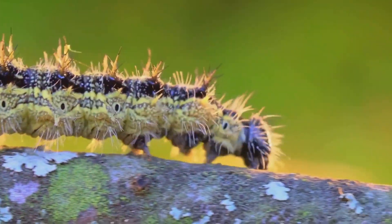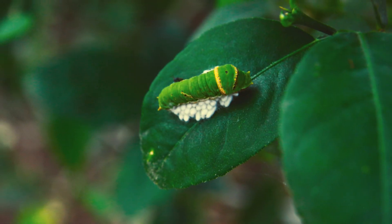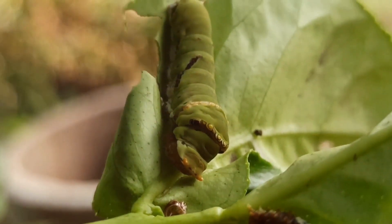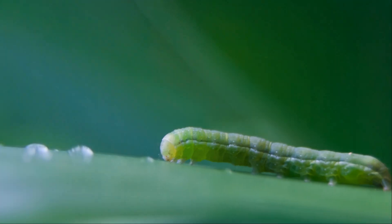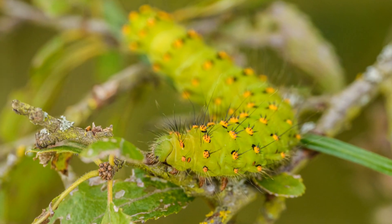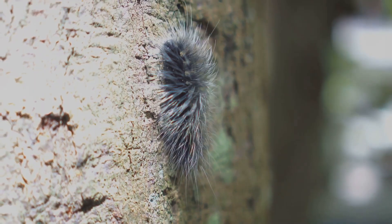Soon, a tiny caterpillar hatches from the egg. It is very hungry. The caterpillar's main job is to eat and grow. It munches on leaves all day long. Caterpillars come in many colors and patterns. Some are green to blend in with leaves. Others have bright colors to warn predators. Some caterpillars are smooth, while others are covered in fuzzy hair.